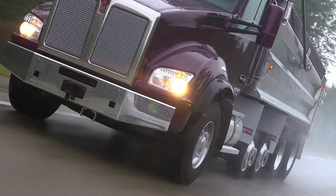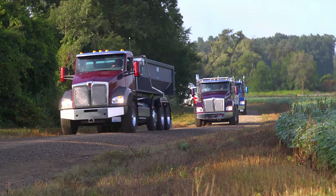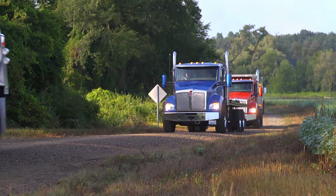The T880 can be equipped with a wide variety of axles and suspensions to handle any kind of environment imaginable. Meritor and Dana options cover up to 22,000 pounds on front steer axles and up to 35,000 pounds per rear axle.